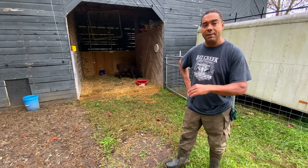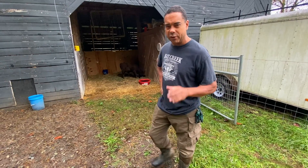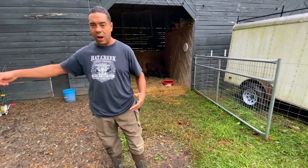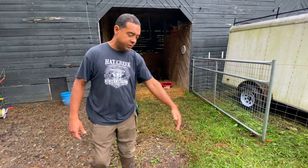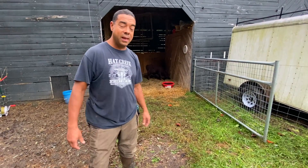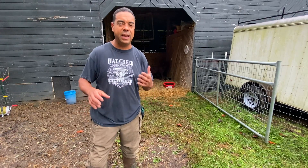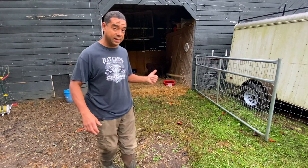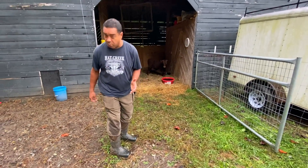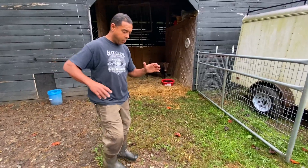Now, typical of any animal that came that far, there was a feeling-out period. You could tell he was somewhat standoffish, but he was always friendly. If you've got woven wire between you and him, you could reach over and he'll come up, sniff you, and do all the things a curious little bull is supposed to do. A couple of days into it, you can see he's getting more and more adjusted. I could walk around the back of him before and he would watch me the whole way — now I can get behind him and he's cool.